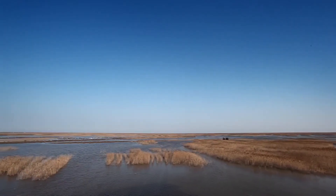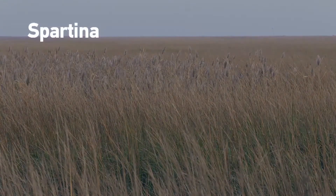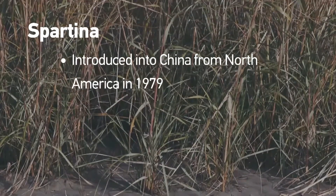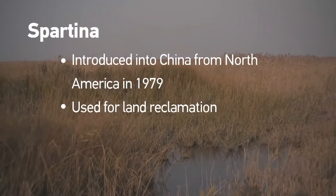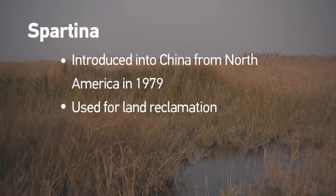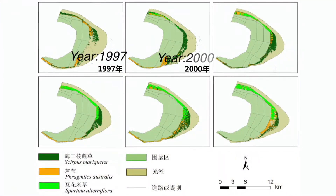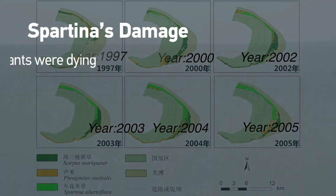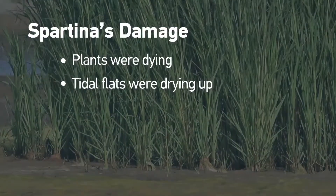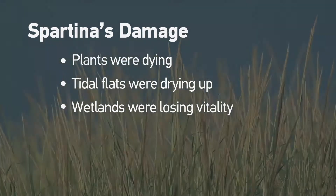Due to its strong and intense rooting capability, Spartina alterniflora — or Spartina — arrived from North America in 1979 to help with land reclamation along China's eastern coastline. It worked well in the early days of application. However, Spartina was overwhelming the region's biodiversity: plants like reeds were dying, tidal flats were drying up, wetlands were losing their vitality. These choking side effects far outweighed its initial benefits.